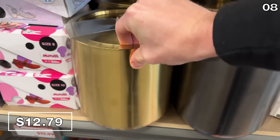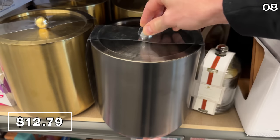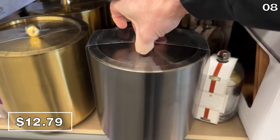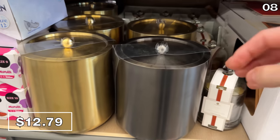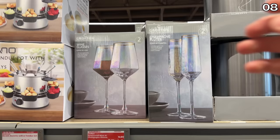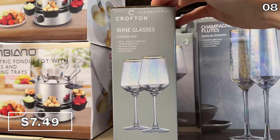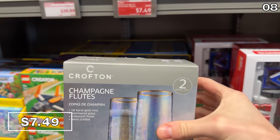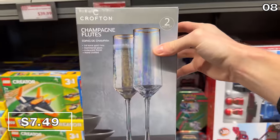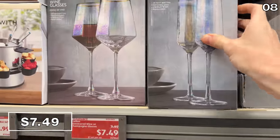For point 8, if you want to replicate any joy you derive from those hotel ice buckets, you can now do so at home for $12.79. They're available in gold or matte black. Could be a lovely way to serve ice to your guests during the holidays, or to chill bottles of your favorite beverage. If you want to get hammered this holiday season, hammered wine or champagne glasses at $7.49 with 18-carat gold rims and an iridescent finish are handcrafted for both styles.